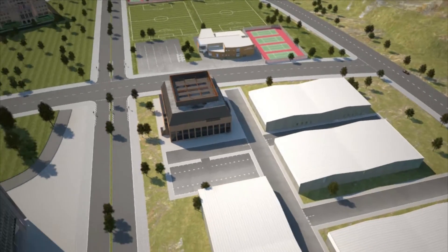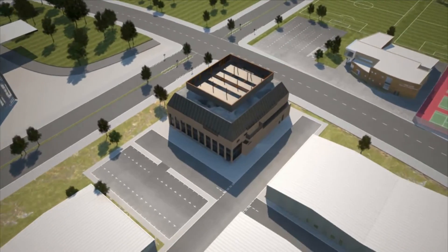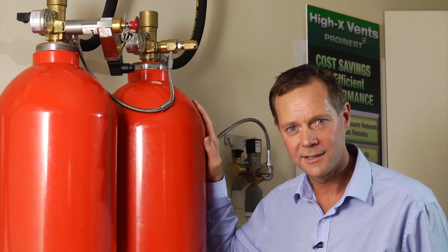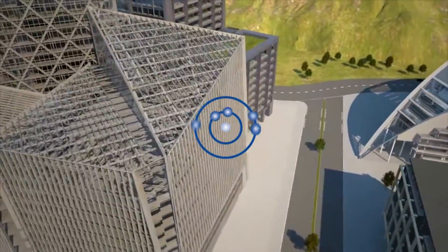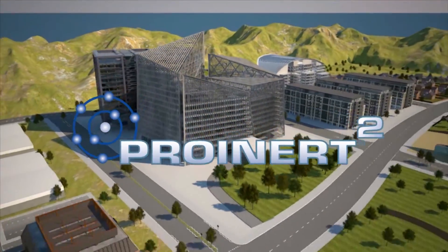Wherever there is a high value critical asset to be protected, ProInert 2 is there. If you've got high value assets to protect, there is no other system in the world that is as good as ProInert 2 — the number one inert gas suppression system for the global fire industry. ProInert 2 from Fike.